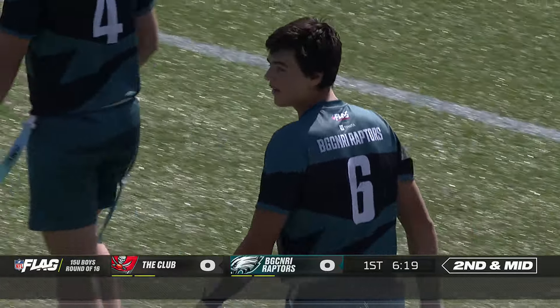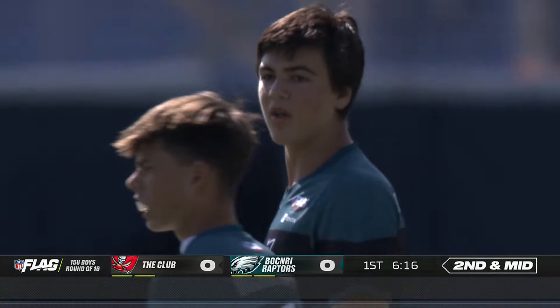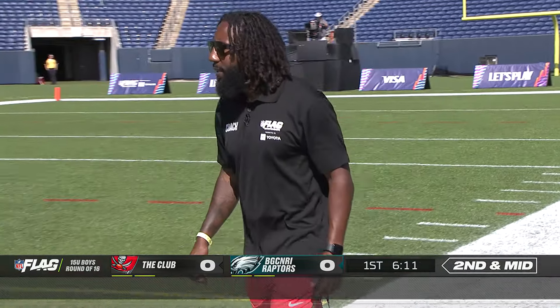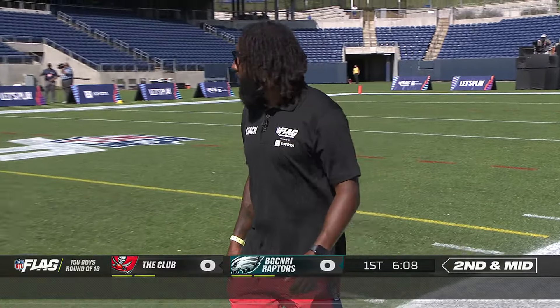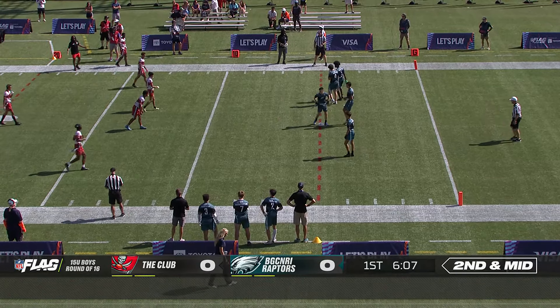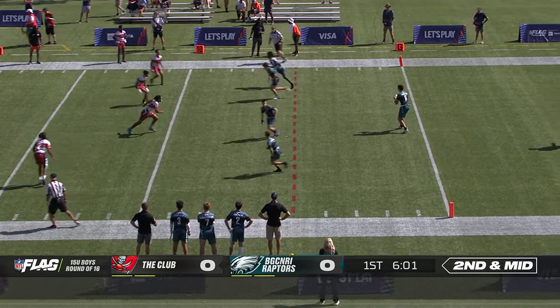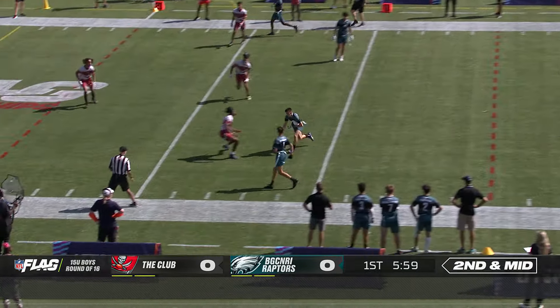Yeah, these are two great teams — we saw them play yesterday and between them both they only lost one game. You can see a little bit of nerves. If I was 15, I'd be a little bit nervous too. Look at the field they're on — you're in the shadow of the Hall of Fame. They just went through a TV timeout, Tom. When have they ever gone through a TV timeout where a ref said, just hold on a second, fellas — we've got to go through commercials.